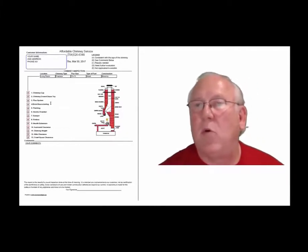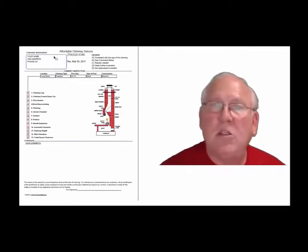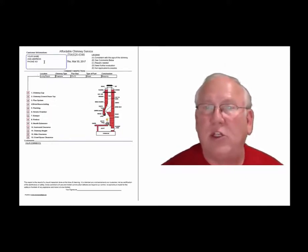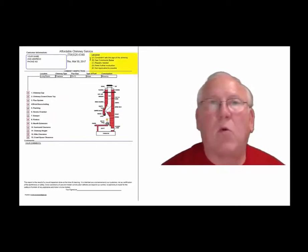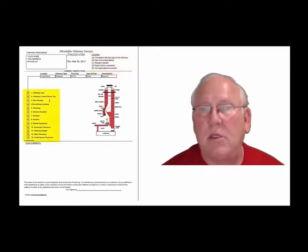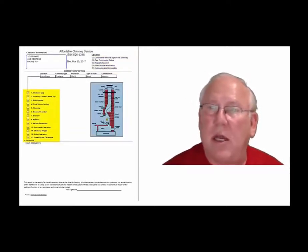Now let's take a look at the inspection report and see how it reads out. This is a generic report — this is exactly what you will get, only your information will be filled into all these blanks. The upper right hand corner of the report is the legend; each one of these initials pertain to something. A is consistent with the age of the chimney, BC comments below, C repairs needed, D need further evaluation, or E not applicable. They're placed into the boxes next to the parts of the chimney that can be easily identified in this diagram.